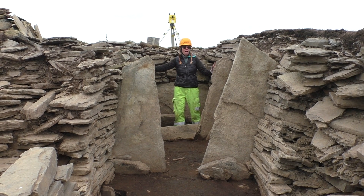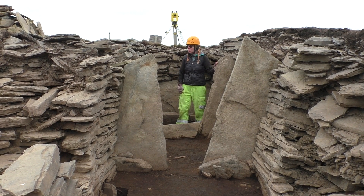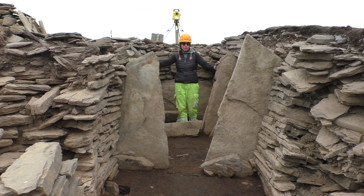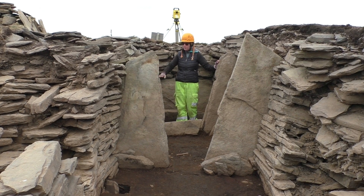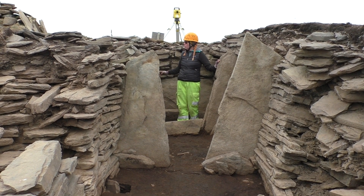You can see these large upright orthostats which divide the chamber into different compartments or cells. These are very well preserved, particularly in this cell and the next cell along. And in between, to create the walls, we've got this fantastic and beautiful dry stone walling that creates the edge of the monument.